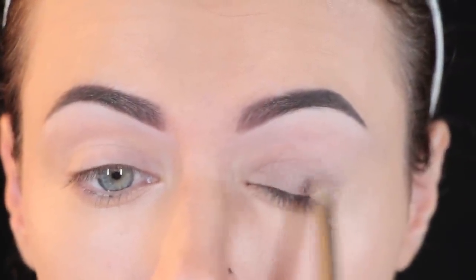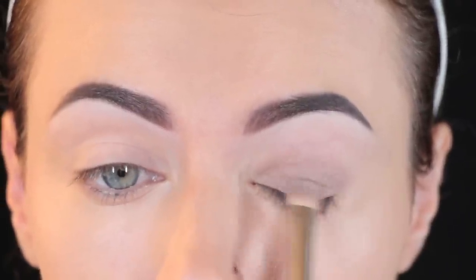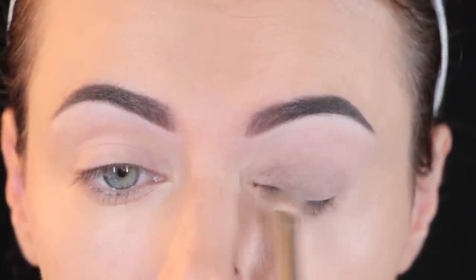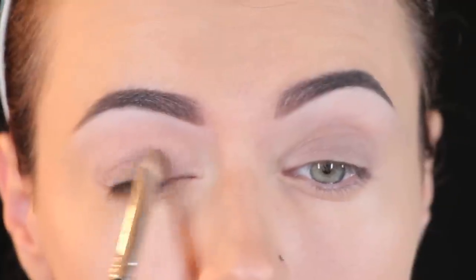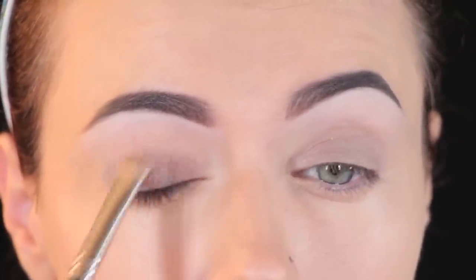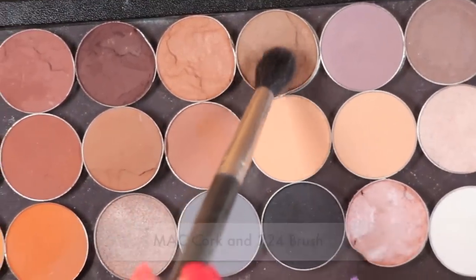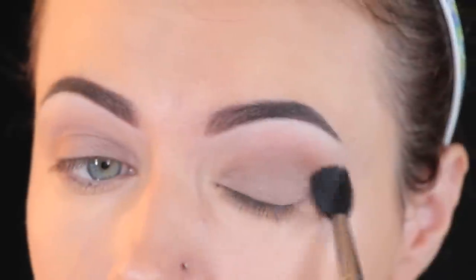I don't apply much eyeshadow during the day. I like to keep my look pretty simple and natural. However, I like to apply a little bit of eyeshadow because I want my eyes to stand out. I'm using Bobbi Brown's Velvet Plum No. 3 — it's a metallic eyeshadow — and I'm just dabbing it on all over my lid using a MAC 239 shader brush. Next I'm going to take a fluffy blending brush and the shade Cork by MAC and apply it with circular motions into the crease. This will be my transition color and will warm up the crease really well.